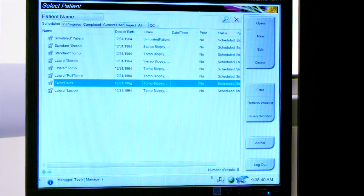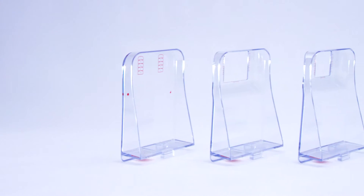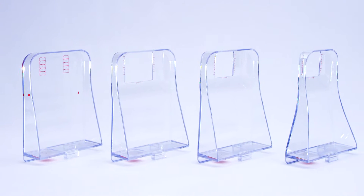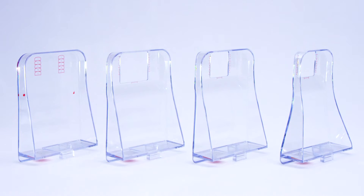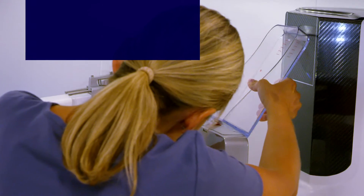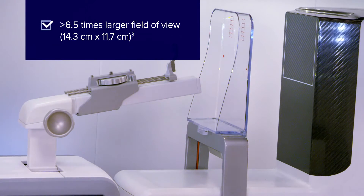The Affirm System was designed with the patient and user in mind, offering a streamlined workflow with increased automation to make using the system fast and easy. There are four lightweight paddle options to meet the need of each individual's breast size, lesion location, and the doctor's desired approach. The X-ray translucent paddles help visualize tissue inside and outside of the biopsy window to confidently reposition the patient.